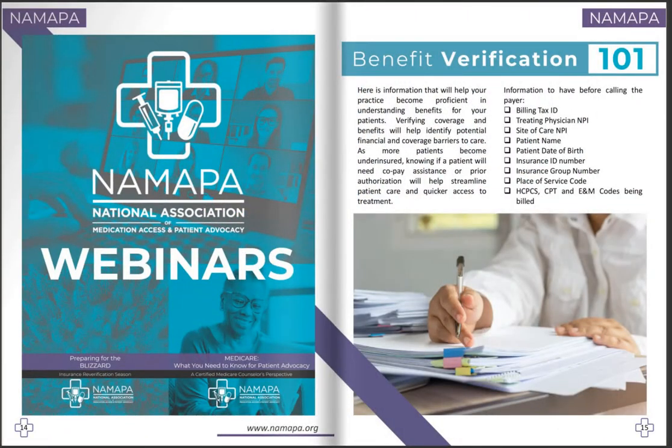Benefit verification 101. Verifying coverage and benefits will help identify potential financial and coverage barriers to care. As more patients become underinsured, knowing if a patient will need copay assistance or prior authorization will help streamline patient care and provide quicker access to treatment. Some important information to have prior to calling includes the billing tax ID, the treating physician NPI, the site of care NPI, patient name, date of birth, insurance ID, group number, place of service, HCPCS/CPT, and J-code that will be billed.